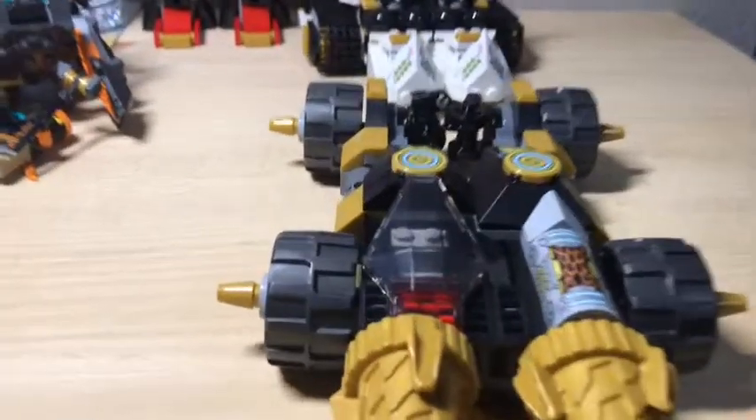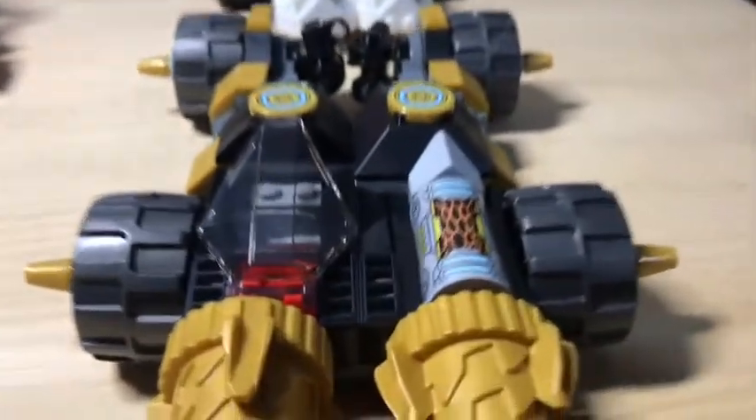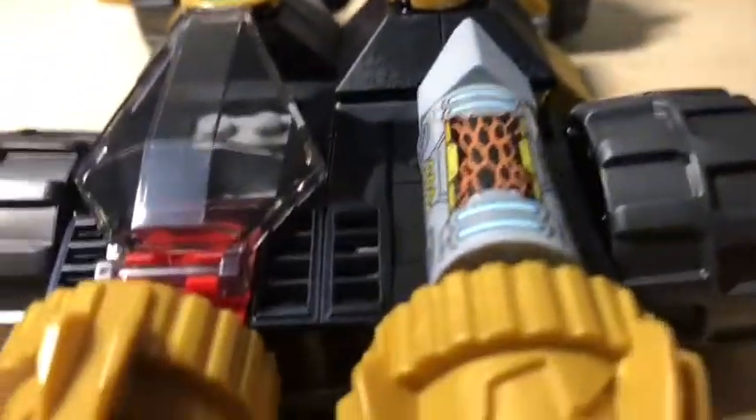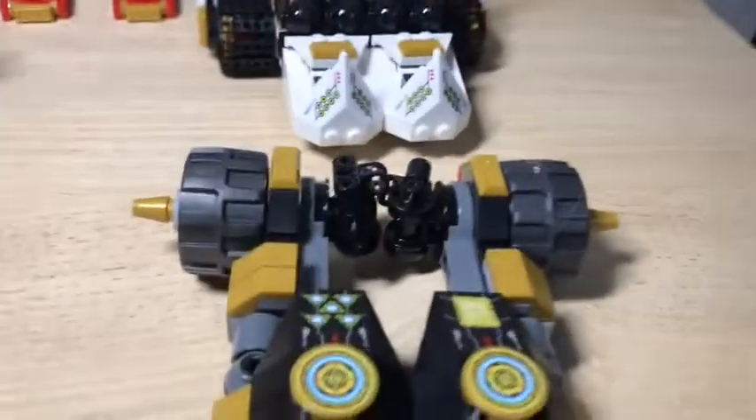Now for Cole, we have on the right side a big sticker piece. There are quite a few stickers in this set. But we have the two drills, the control panel — same control panel as I said earlier — and then the back wheels and the drills in the front.